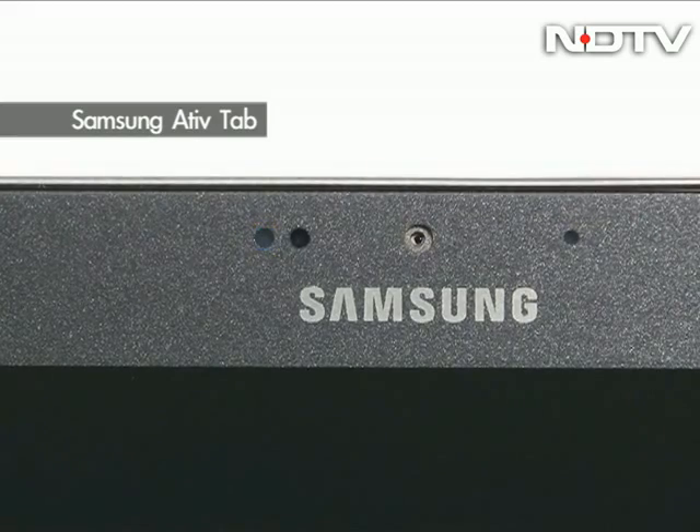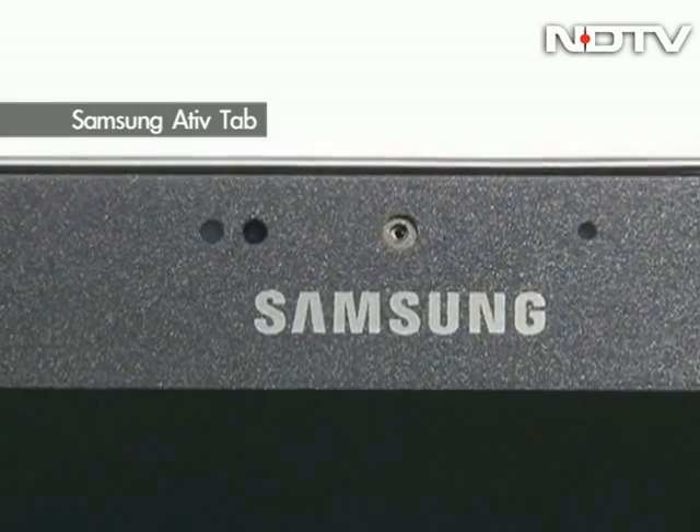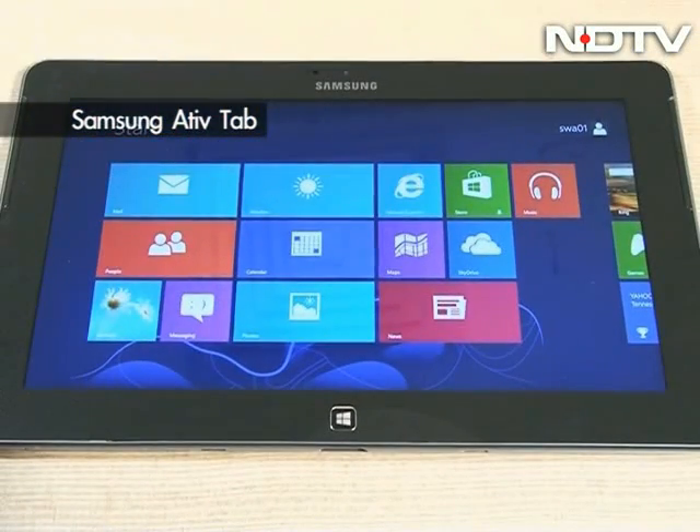There's a 5 megapixel rear camera and a 1.9 megapixel front-facing camera. So overall, an interesting first look at one of the first tablets out of the block.